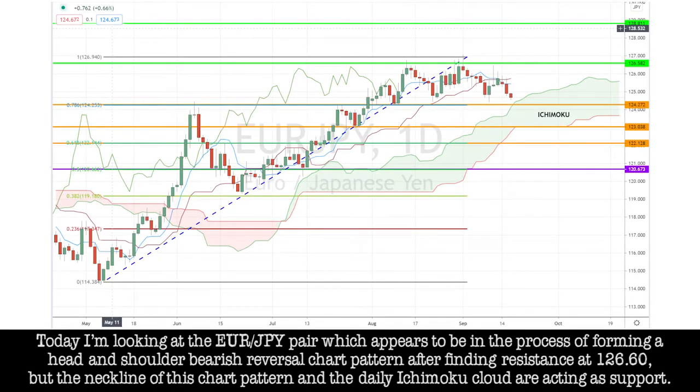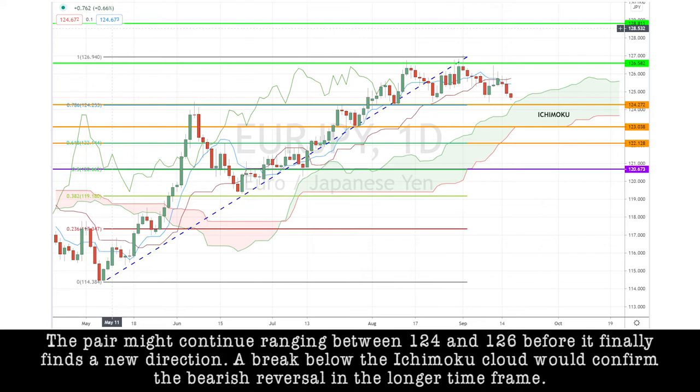Today I'm looking at the EUR/Y pair, which appears to be in the process of forming a head-and-shoulder bearish reversal chart pattern after fighting resistance at 126.60. The neckline of this chart pattern and the daily Ichimoku cloud are acting as support. The pair might continue ranging between 124 and 126 before it finally finds a new direction. A break below the Ichimoku cloud would confirm the bearish reversal in the longer time frame.